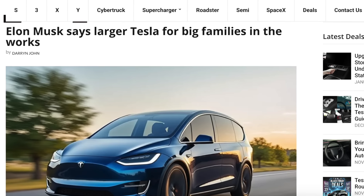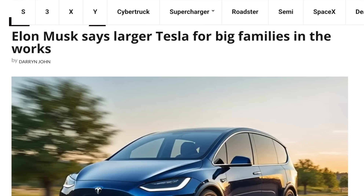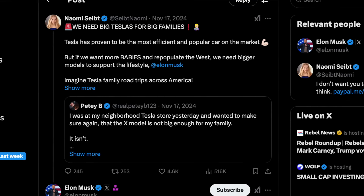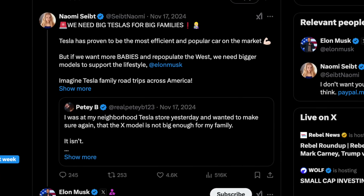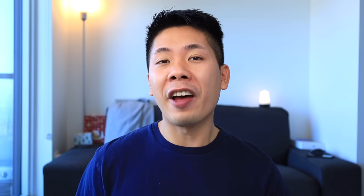Tesla appears to be looking to fill this gap soon, based on two separate exchanges on X between Elon Musk and Tesla owners with larger families. In the first exchange, a user expressed frustration that the Model X wasn't spacious enough for their family and brought up the idea of a big Tesla for big families — Elon responded with a simple 'okay.' In a later exchange with a user who has a family of nine, Elon confirmed they are definitely working on the RoboVan, which is in development, though they are also working on some other things. This could mean a minivan or an SUV that is a cross between the Model Y and Model X — more spacious in the back, but not as big or as expensive.